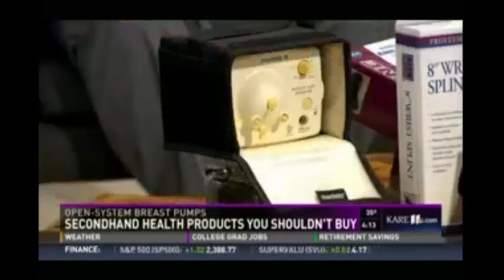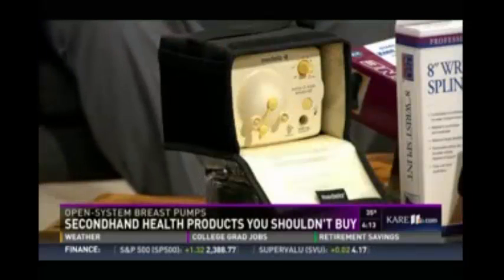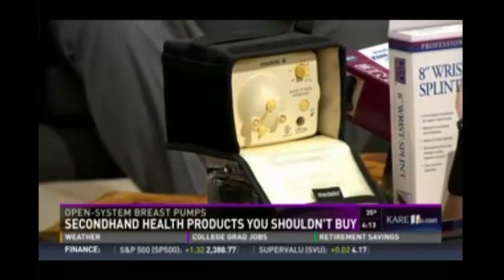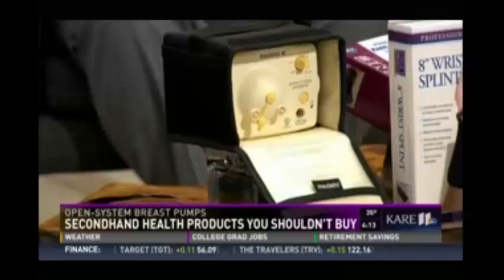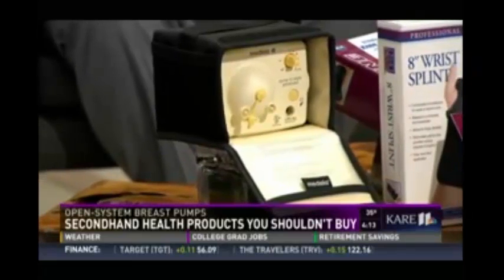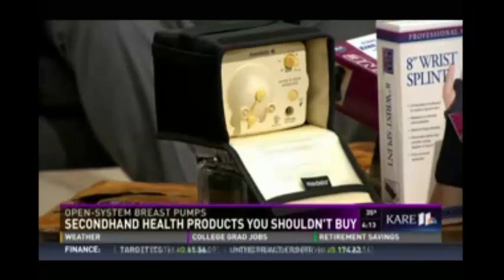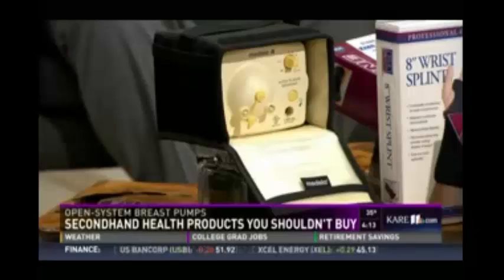Buying a used breast pump can save a mom or family money; however, you want to make sure you identify if it's an open or closed system. An open system doesn't have a barrier to prevent milk from entering the device itself, and once it's in there it's almost impossible to clean or sanitize, opening up the mom to infection. A closed system has a barrier in place to prevent that, so potentially you could just replace the tubing and accessories and keep things safe and sanitary.